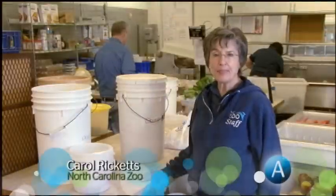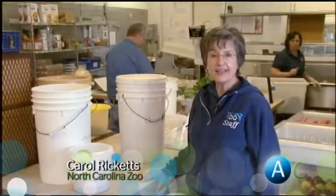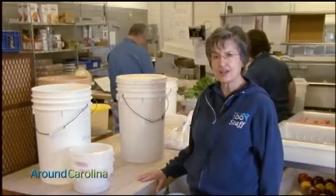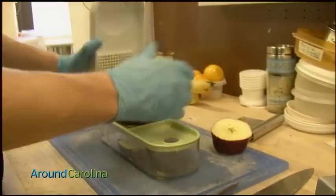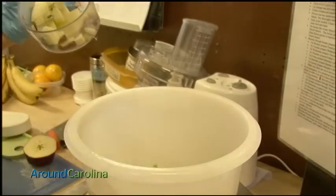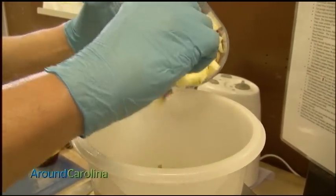We prepare about 125 individual or group diets a day. There are probably about 500 different components of the diets that go out. We have recipes that all the staff follows, and every item is weighed.